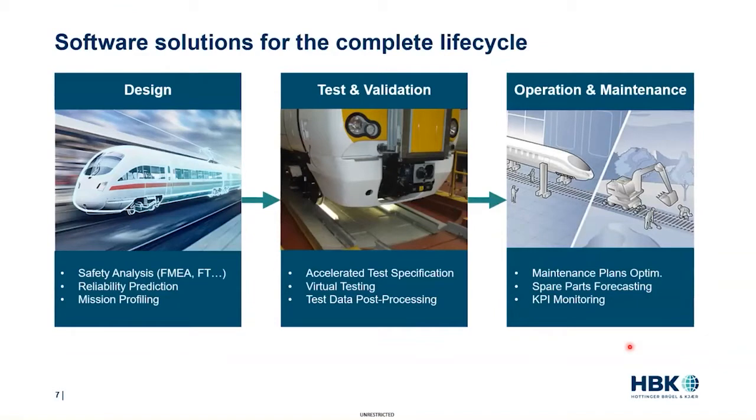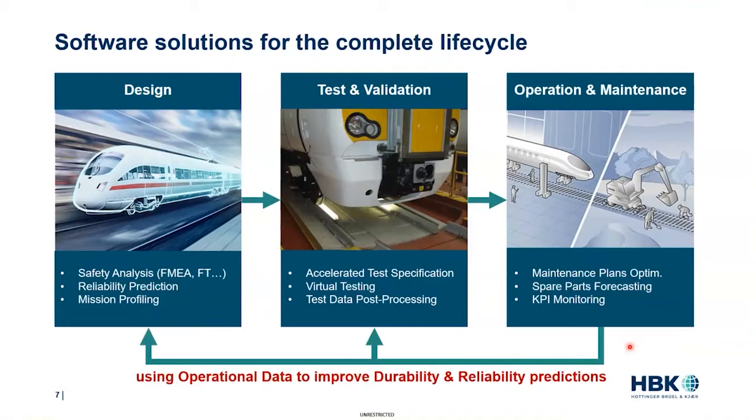The software solutions provided at PENCEA are used for the whole lifecycle of equipment. In the design phase, we discussed testing, usage understanding, and safety analysis such as FMEA. In the test and validation phase, our software can design accelerated test specifications, validate them with virtual testing on pre-determined models, and provide a wide range of signal processing techniques for test data analysis and reporting. In the operational phase, we can optimize maintenance strategies regarding availability or cost, or simply monitor assets based on health indicators. Today we will focus on how this operational phase can feed into the first two.